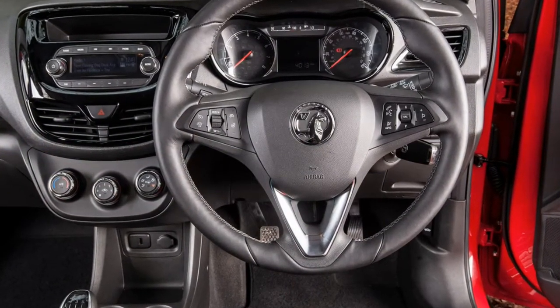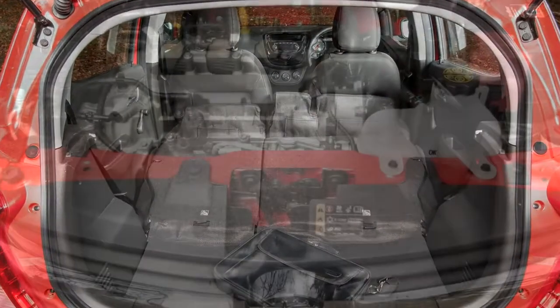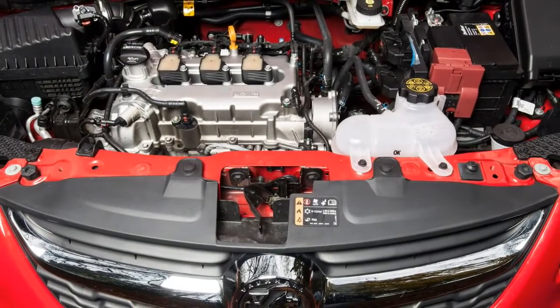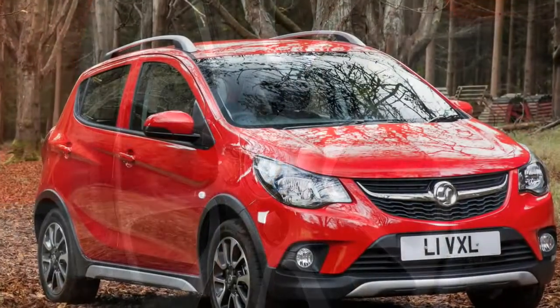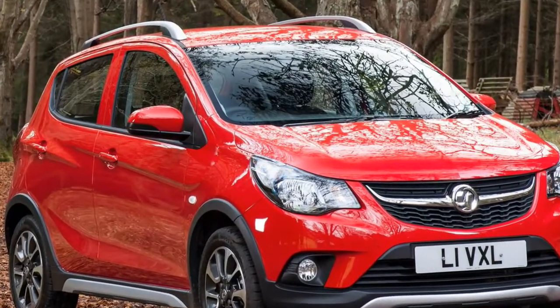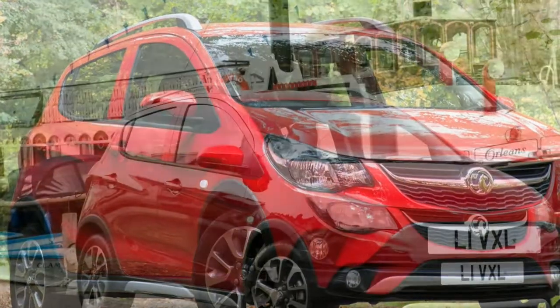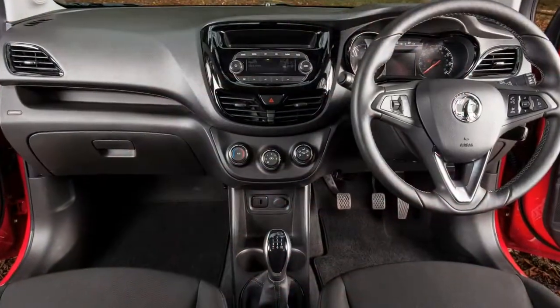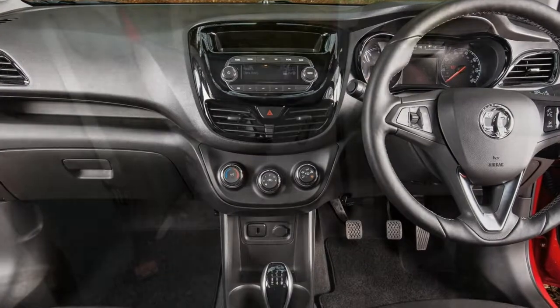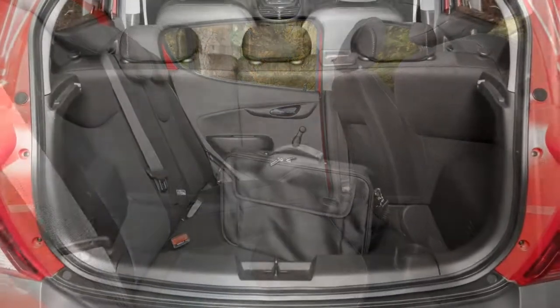Simple and rugged-feeling cabin with clear dials and controls, though there's no reach adjustment on the steering wheel. Hop into the driving seat of the Vauxhall Viva Rocks and you're presented with a functional, if not terribly exciting, cabin. All of the major controls and switches are easy to understand and operate, with or without the optional 7.0-inch infotainment touchscreen fitted. It may not be the last word in design flair, but there are still some nice touches such as the sporty-looking steering wheel and subtle chrome inserts, with a logical uncluttered layout.